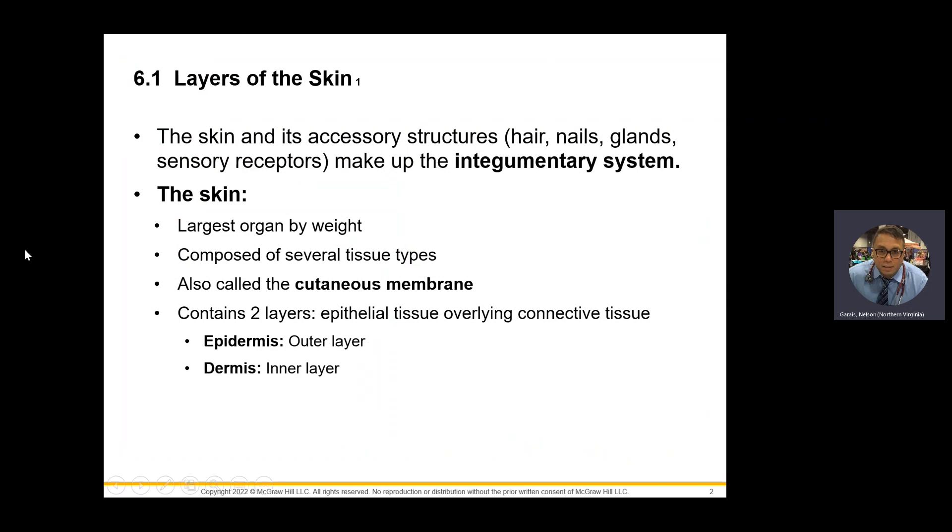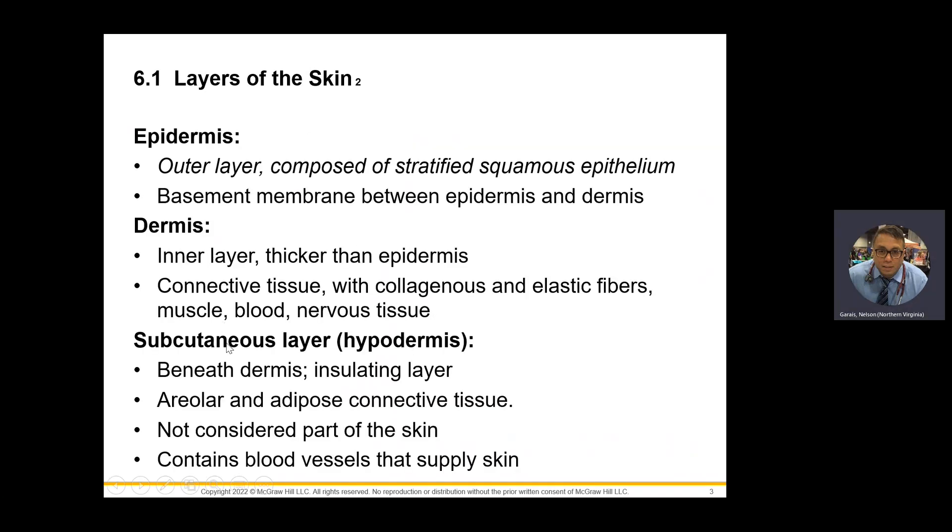The integumentary system — the largest organ by weight is the skin, also known as your cutaneous membrane. The prefix 'epi' means outer, so your epidermis is the top layer and dermis is the more inner layer. The subcutaneous layer after that, also known as the hypodermis layer, has a lot of adipose or fat cells.